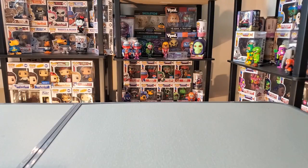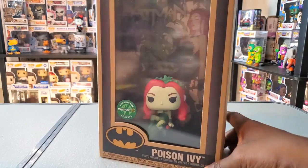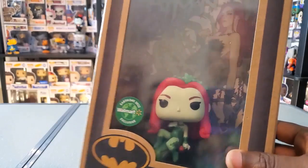What's up everybody, I have a couple of recent pickups here that I want to share with you all. I'm going to start off with two DC Earth Day pops. So the first one I have here is the comic cover Poison Ivy, and this is one — as soon as I saw it, I knew I wanted this for my collection. It does have the Earth Day sticker there, Earth Day 2022 Walmart exclusive, and you can see the comic cover — a nice design of Poison Ivy.